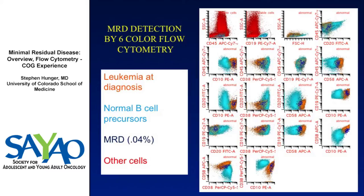Normal cells are color-coded orange, leukemia cells at diagnosis in orange, normal B-cell precursors in blue, and MRD in deep blue. Here's an example of a patient with 0.04% MRD — you can see how well distinguished this is from the normal B-cell precursors in a number of antigen combinations. Some combinations are more challenging, but several provide very clear discrimination.